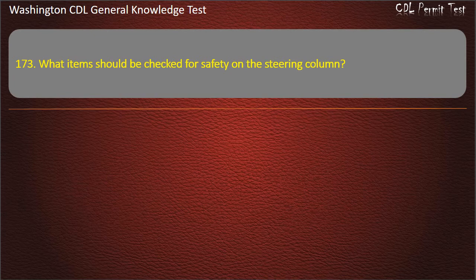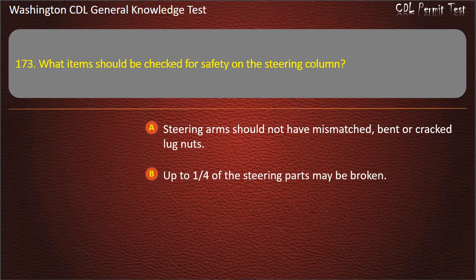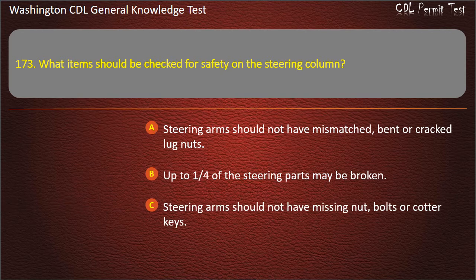Question 173. What items should be checked for safety on the steering column? Steering arms should not have missing nuts, bolts, or cotter keys. Answer: Steering arms should not have missing nuts, bolts, or cotter keys.